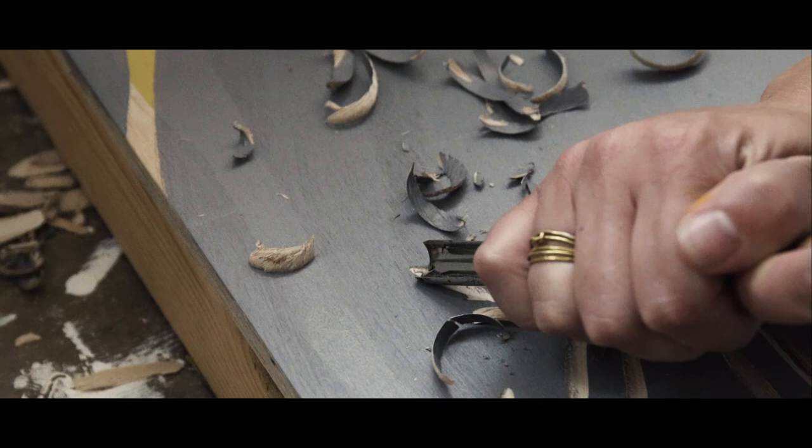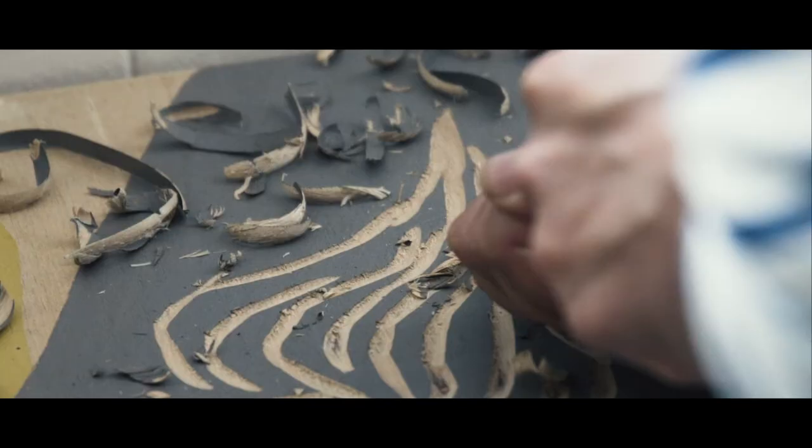Either sanding or chiseling back — with the chisel I can obliterate areas, big sections of the work. Often with the plywood, I take shapes from the plywood, and those can definitely influence the final outcome of the piece.